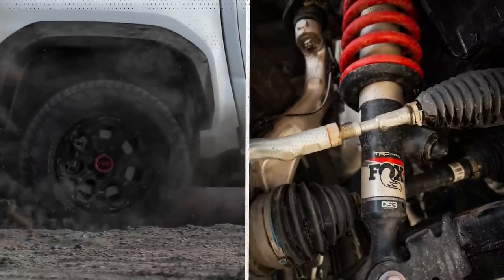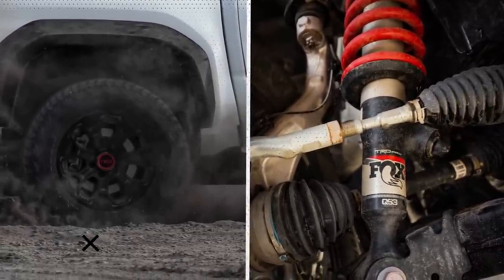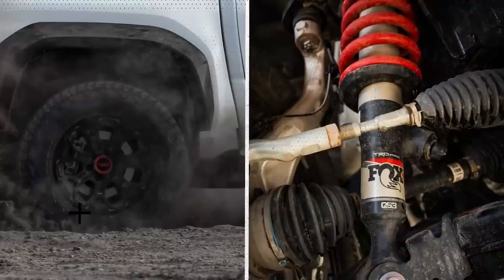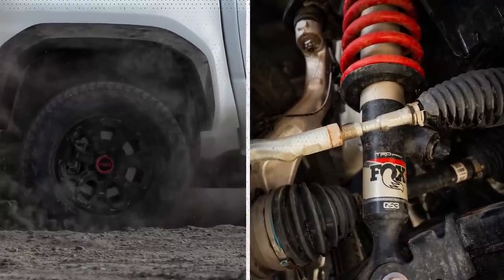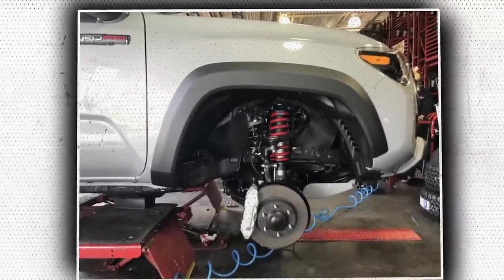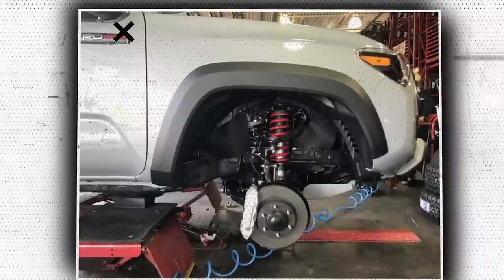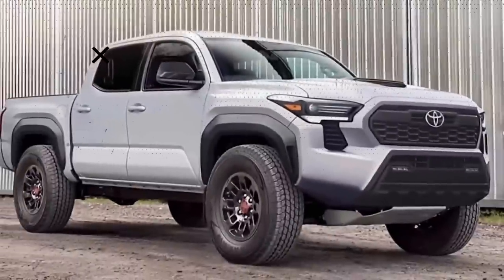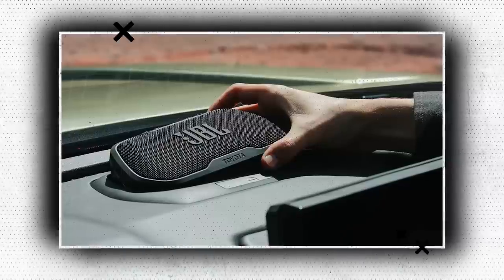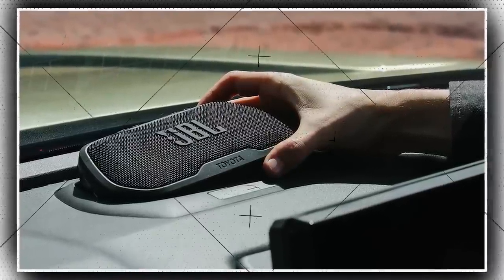The Tacoma's new rear disc brakes and Fox QS3 adjustable shocks will also be included in the TRD Pro. Even though the teaser only featured the TRD Pro, we have no reason to think that the disc brakes wouldn't be offered on the standard model as well. The latest teaser reveals something even more exciting — a manual gearbox option. An earlier teaser also hinted that the truck would include a replaceable JBL speaker in the dash, similar to the Rivian R1T.